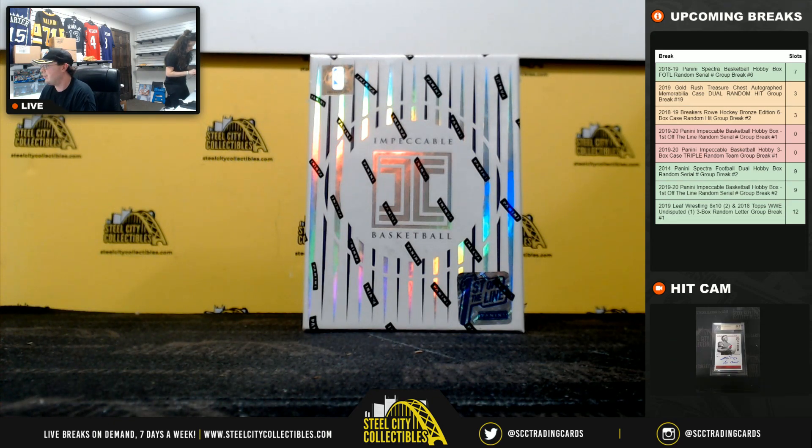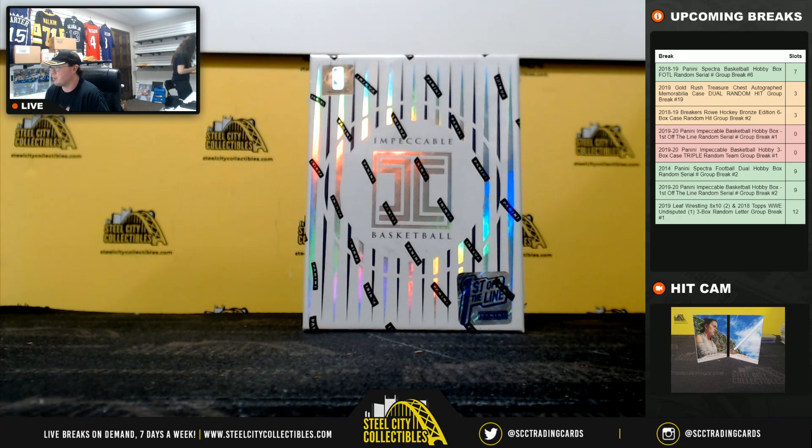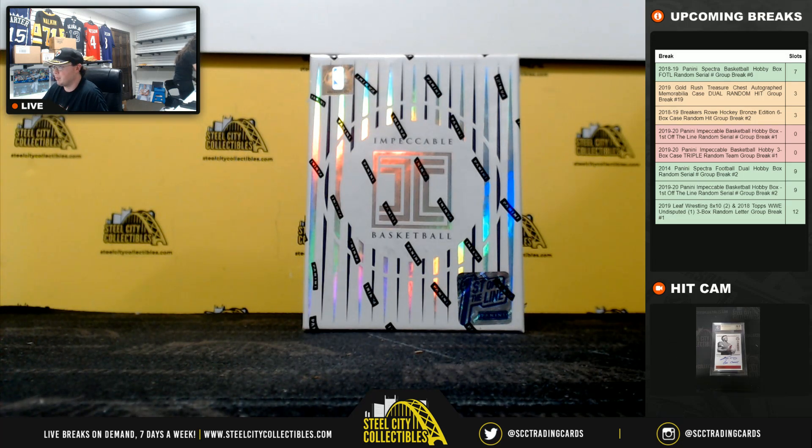All right, everybody. Our next break here is our 2019-20 Panini Impeccable Basketball, first off the line hobby box, random serial break number one.